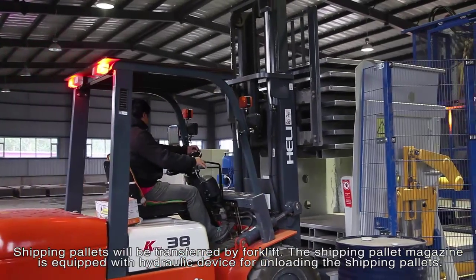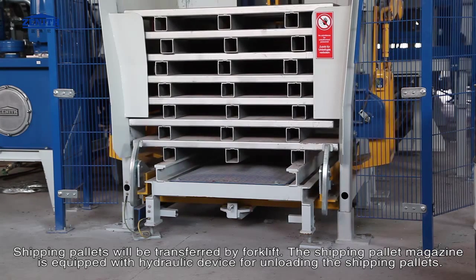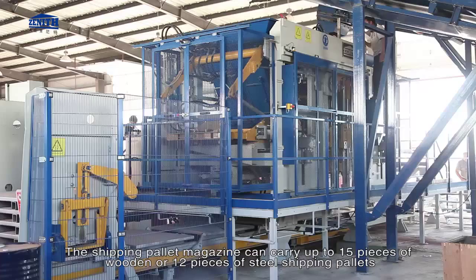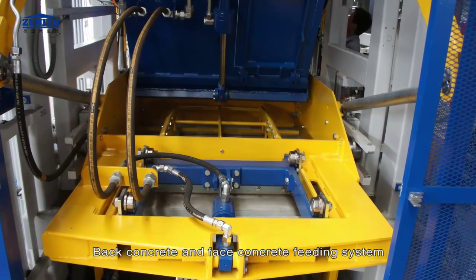Shipping pallets are transferred by forklift. The shipping pallet magazine is equipped with a hydraulic device for unloading the shipping pallets. The magazine can carry up to 15 pieces of wooden or 12 pieces of steel shipping pallets. The system includes a back concrete and face concrete feeding system.